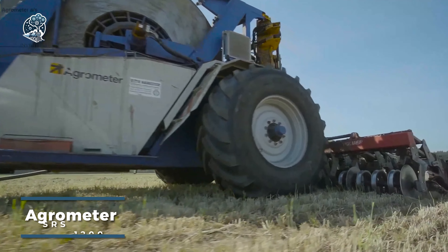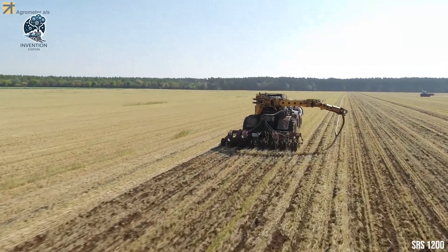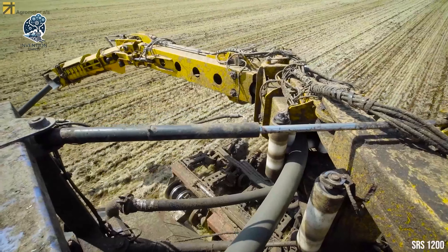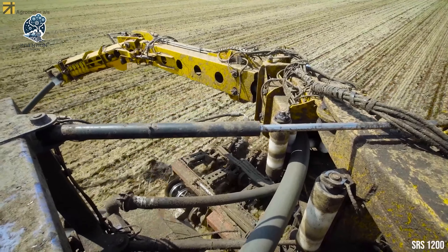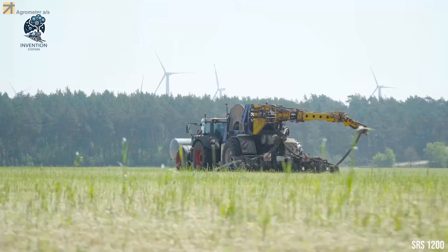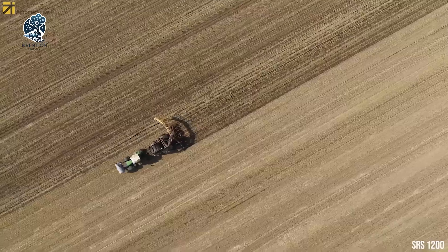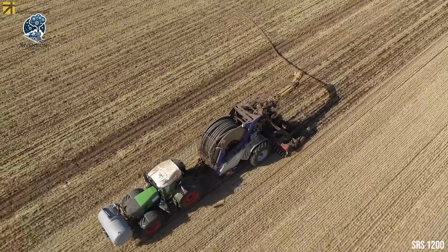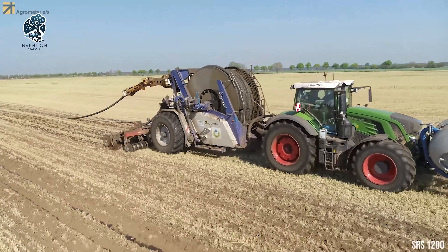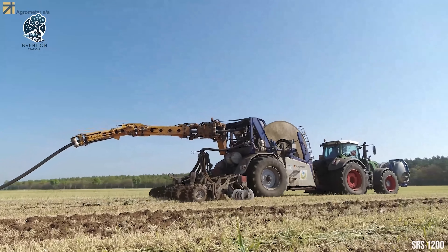The Agrometer SRS-1200 is a precision instrument revolutionizing the world of agriculture. This highly precise tool is dedicated to injecting liquid fertilizer directly into the soil, ensuring plants receive essential nutrients for optimal growth and development. The distribution system, composed of hoses and nozzles, works seamlessly to inject liquid fertilizer into the soil. A dedicated tank stores the liquid fertilizer, while a pump acts as the powerhouse, moving the fertilizer from the tank to the distribution system. The Agrometer SRS-1200 embodies precision and efficiency in modern farming practices.